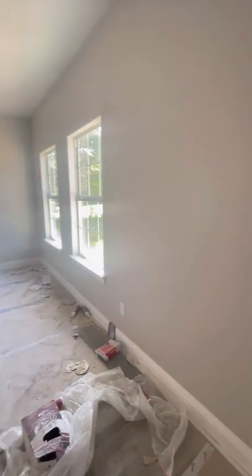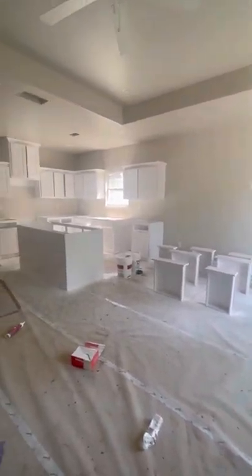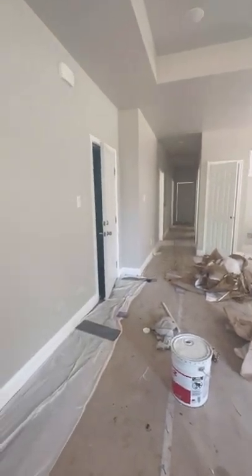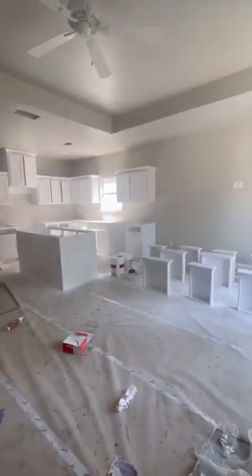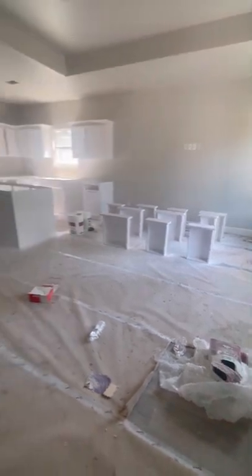They're still working on the house, but this is when you first walk in the front door — your living room and kitchen area. This house is going to be 1,258 square feet, only about 10 feet different than the last one we looked at.